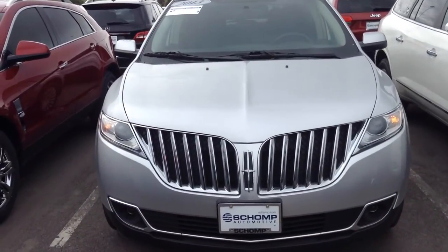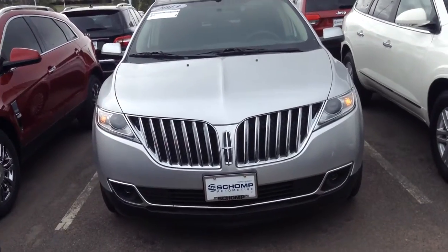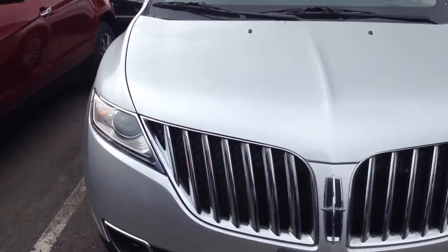Good morning, this is Ben Braylor with Schaump BMW. Wanted to give you another video in the daylight that you requested, just a closer look of this car.